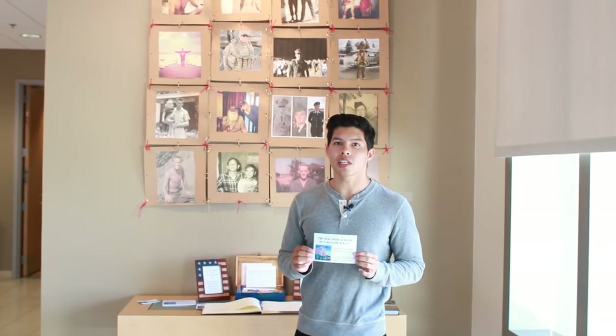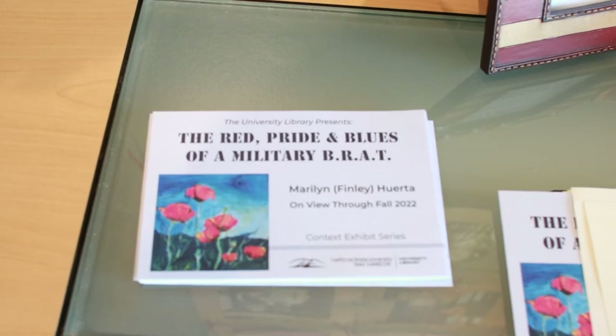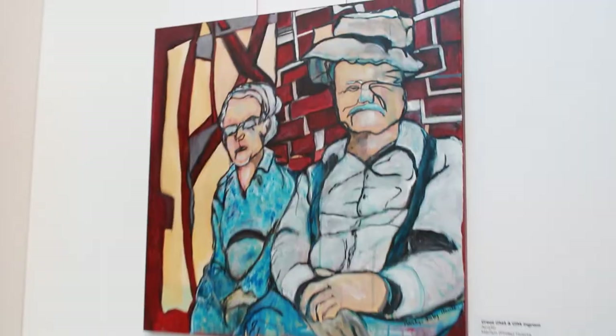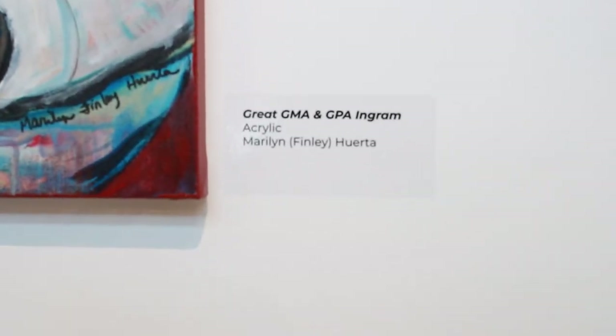And now a message from my future self. Here we are at 'Red Pride and Blues of a Military Brat' by Marilyn Huerta. Each semester there's a new art exhibit on the third floor. This year it's a military theme, so definitely go and check it out. Awesome — back to you, Past Luke.